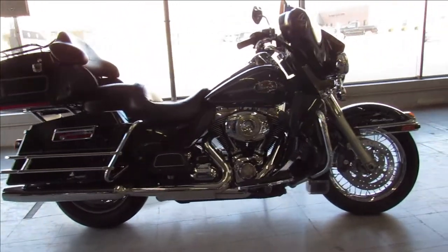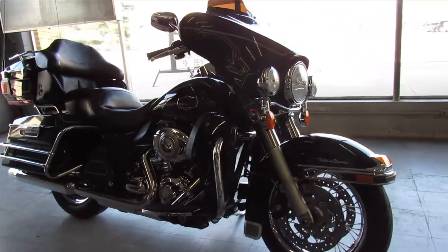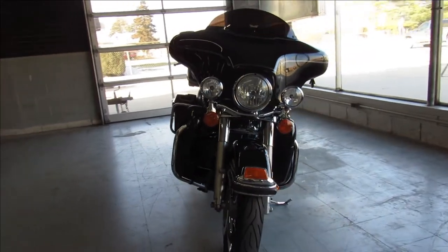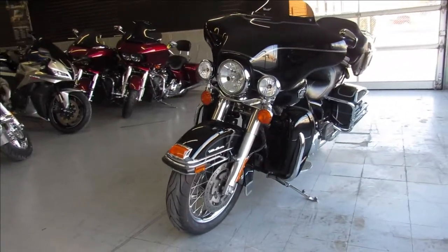If you guys are interested, we have guaranteed financing, leasing programs, layaway programs — your trades are always welcome. So give us a call, we'll get it done. It's 810-648-9500, or check out the whole inventory at ApprovalPowerSports.com.